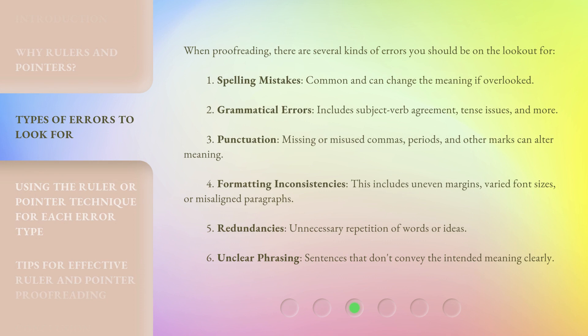When proofreading, there are several kinds of errors you should be on the lookout for. First, spelling mistakes — common and can change the meaning if overlooked. Second, grammatical errors — includes subject-verb agreement, tense issues, and more. Third, punctuation — missing or misused commas, periods, and other marks can alter meaning.